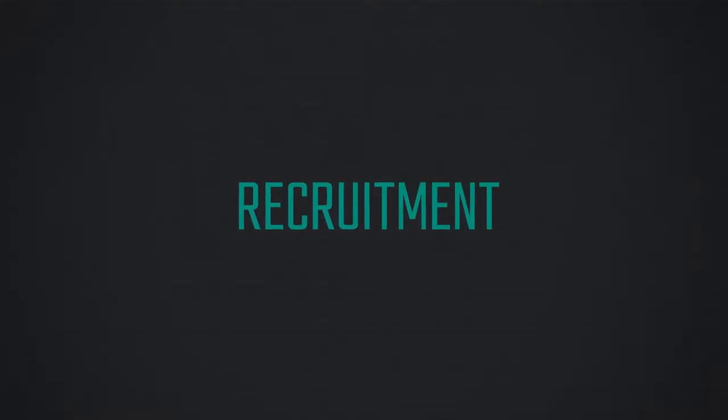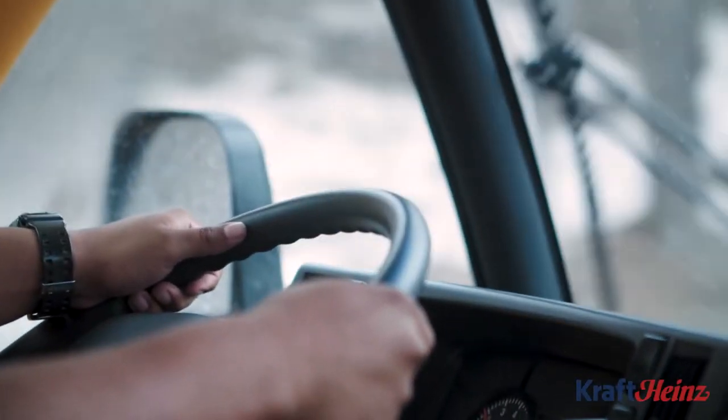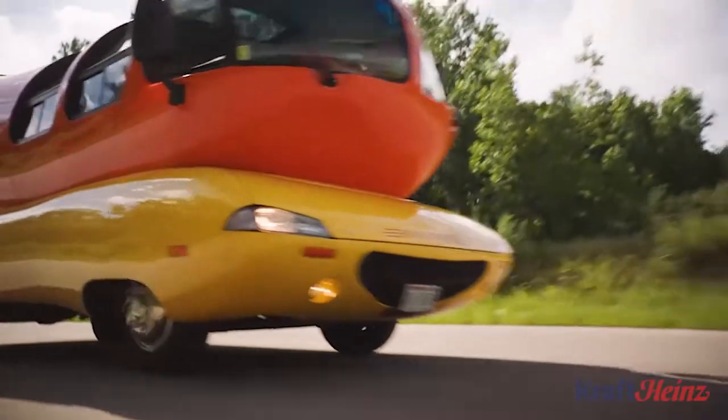I recommend being a hot dogger because it's an amazing opportunity to travel the country and have an entry-level position where you're really autonomous and you get to carve your own career path.